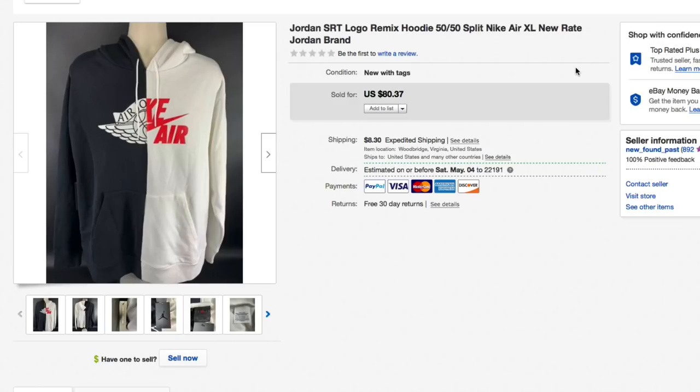Next up, this awesome Jordan SRT Logo Remix hoodie — 50/50 split, brand new with tags. This was a retail arbitrage find. I paid forty dollars for it because I thought it was really cool and we have a tax exempt certificate. I had it listed fairly high and kept dropping the price until it got down to eighty dollars and thirty-seven cents.